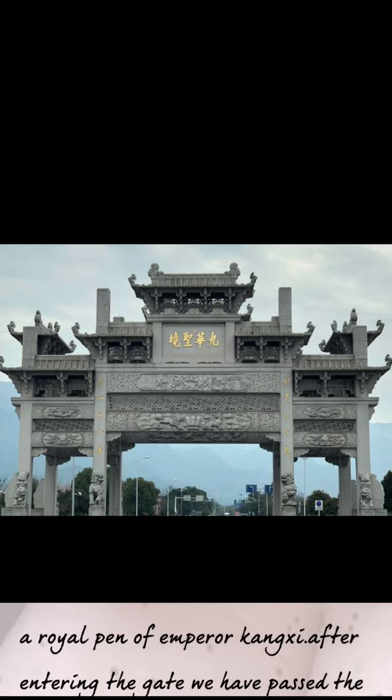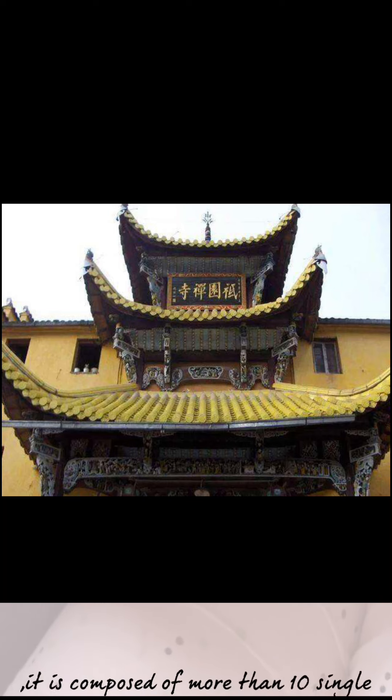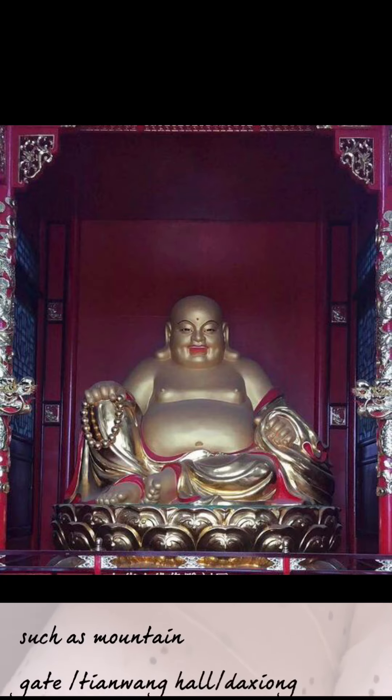After entering the gate, we have passed the Inxian Bridge. Now we come to one of the key temples in the country. Qiyuan Temple was built in the Ming dynasty, and is the top of the four jungles. It is the only jungle temple in Jiuhua Mountain, composed of more than 10 single buildings such as the mountain gate, Tianwanghao, and Da Xionghao. It is a typical composite building.